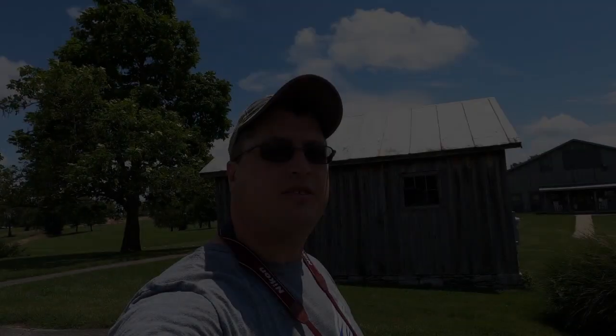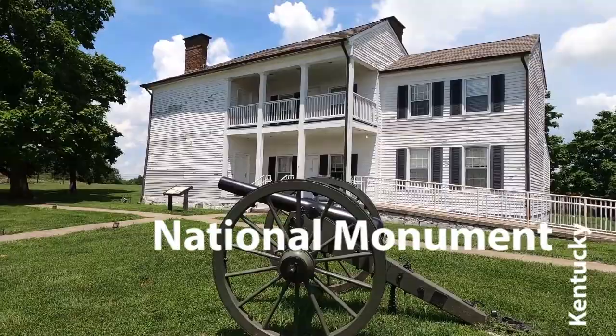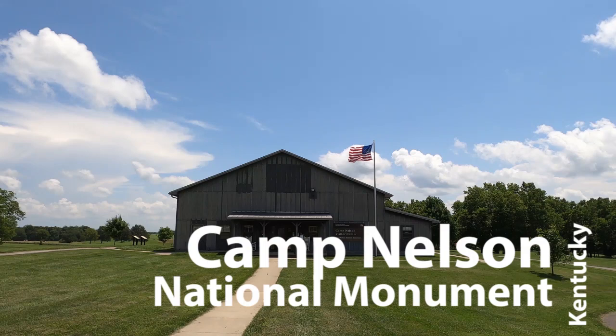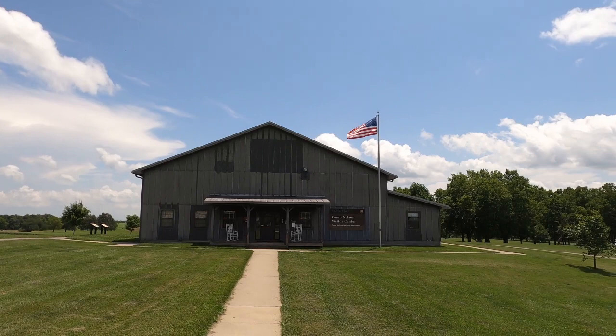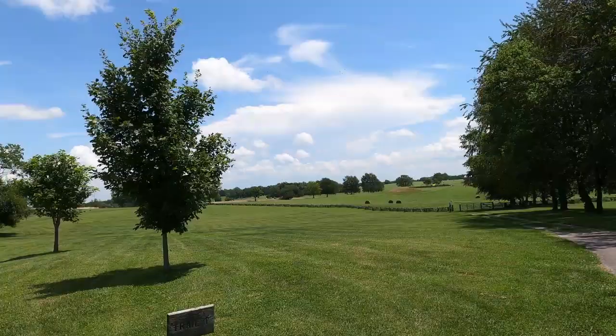Hey guys, it's John, and today we are outside of Lexington, Kentucky, here at Camp Nelson National Monument. Initially established as a Federal Army Supply Depot and Hospital, Camp Nelson was one of the largest recruitment and training centers for African American soldiers during the Civil War, and served as a refugee camp for their wives and children.